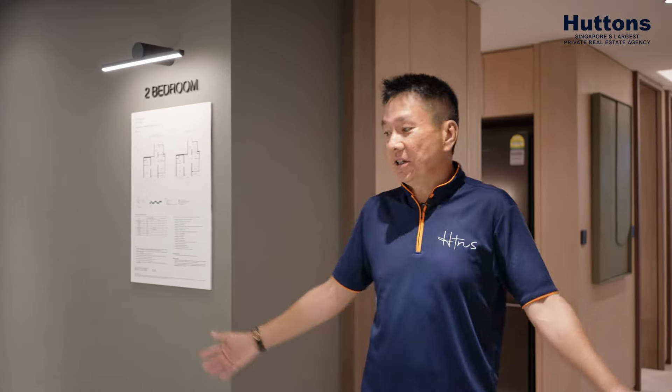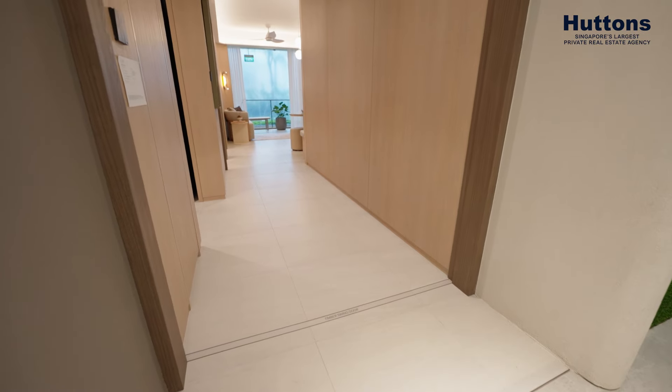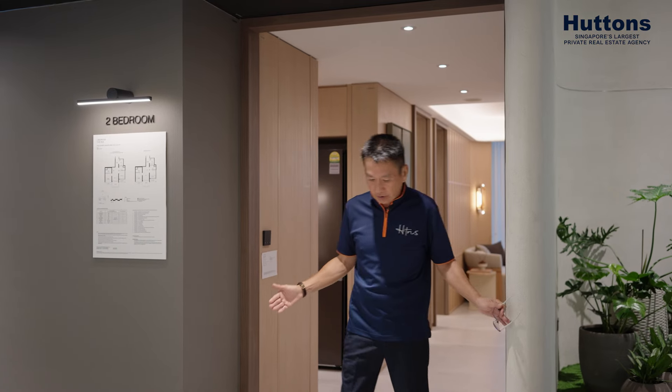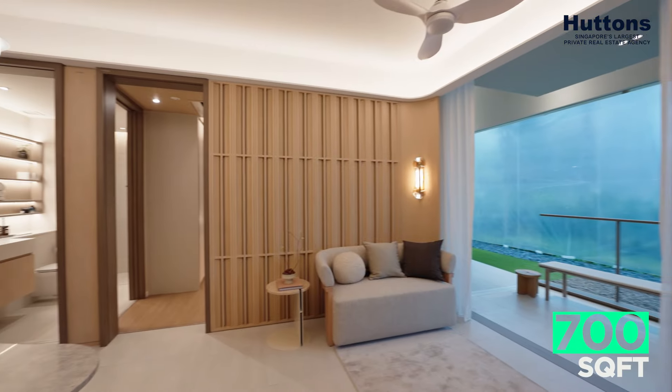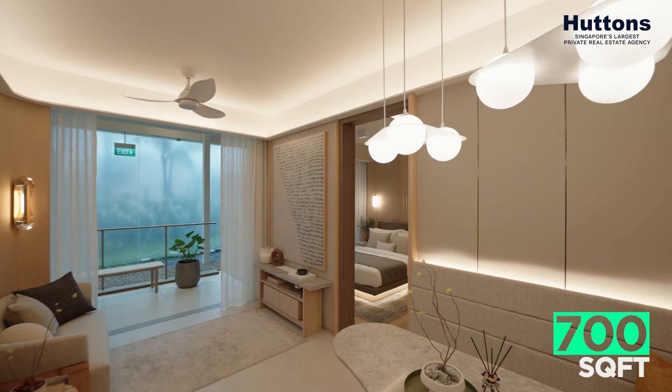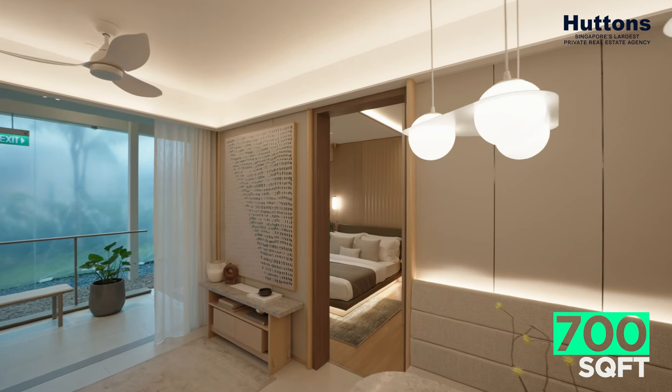I want to show you the entrance — you have a big frontage. Most condominiums will probably not have a frontage of that size. Huge space! And this is only a two-bedroom at 700 square feet. If your family is much smaller, do consider, because it is one of its best kind in Singapore.